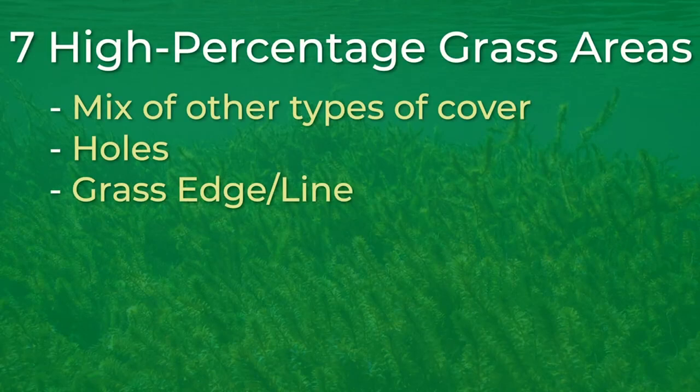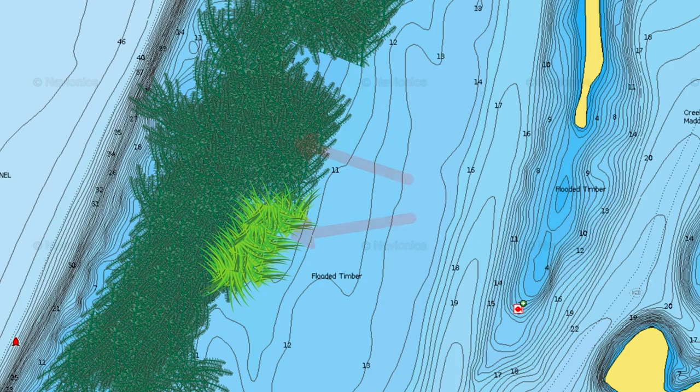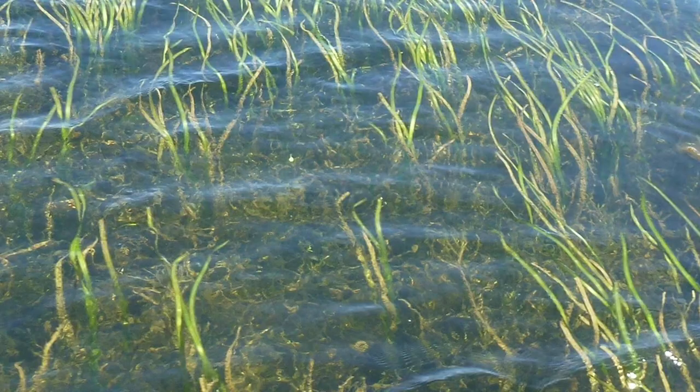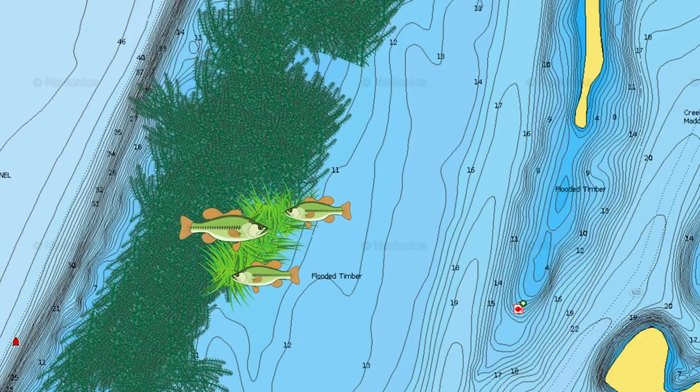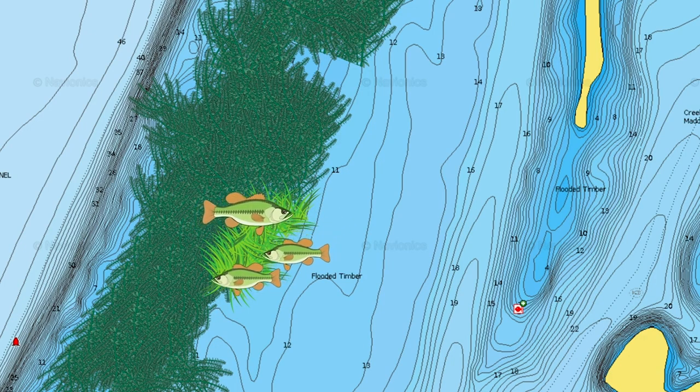The fourth high percentage grass area is anywhere different types of grasses mix. For instance, you may be fishing a milfoil flat and all of a sudden there are a couple of clumps of coontail mixed in with the milfoil. For whatever reason, bass are extremely attracted to areas like this. Sometimes you will find eelgrass beds that have clumps of hydrilla on them. Again, this mix of grass is a great place to locate bass. You hear it over and over again — when professional fishermen find a mix of grass, they also seem to find a load of bass.